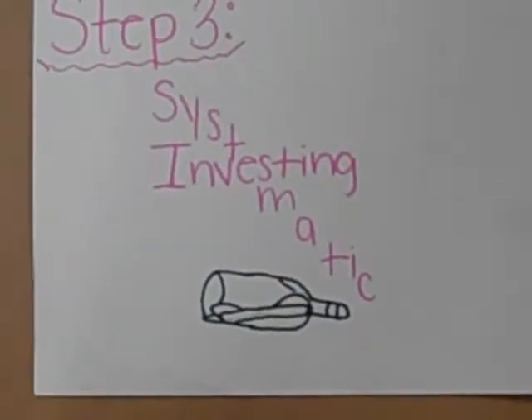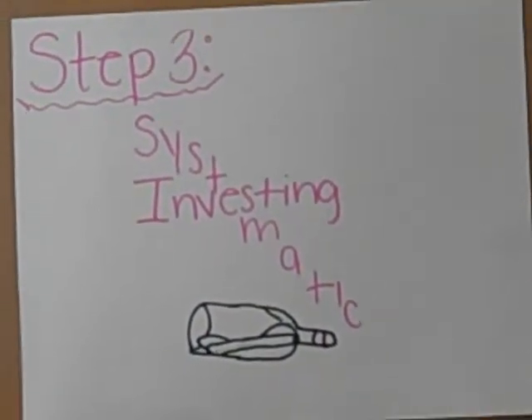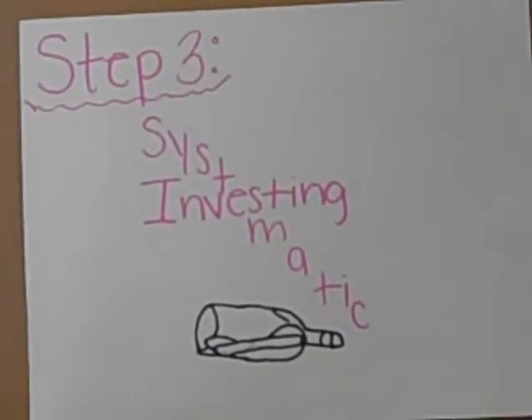Step three: systematic investing. You can move to investing on a regular plan basis and it's a commitment for a set dollar amount. It normally happens from age 30 to 40, up to 20 plus years of involvement.